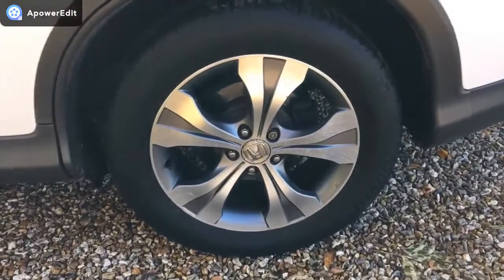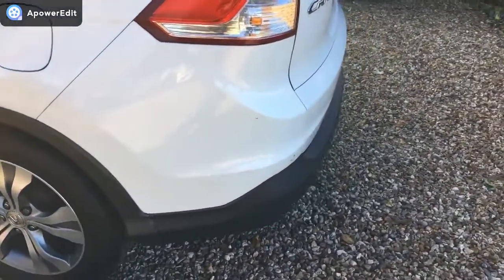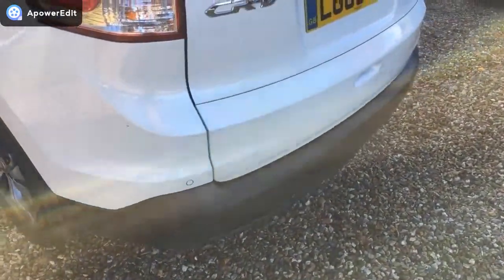Nearside rear alloy, again in really lovely condition. Coming round to the back of the car, the bumper corners are very, very clean and tidy.